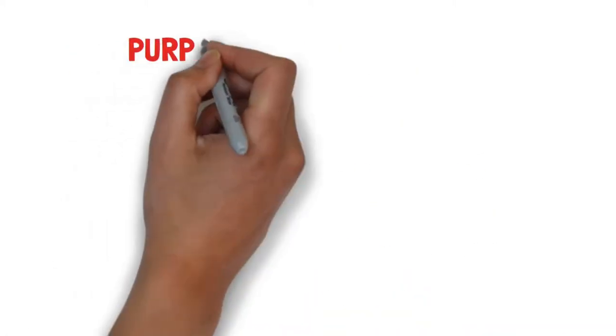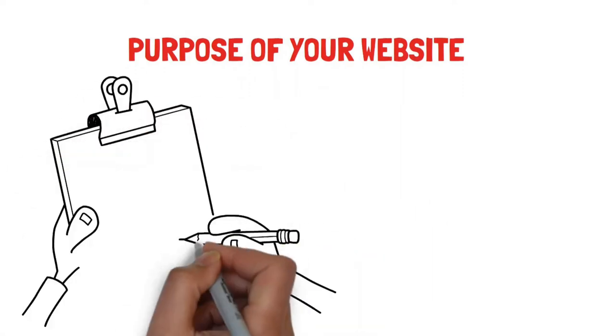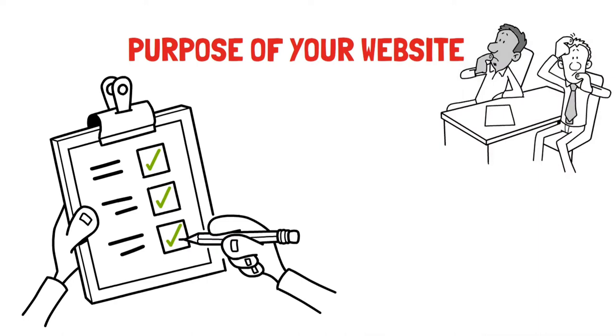Define the purpose of the website. Believe it or not, defining the purpose of the website is something that is often overlooked by many small businesses when it comes to planning their website. Primarily, this is because most small businesses think they know what they want, but because they haven't defined it, they often miss the mark.